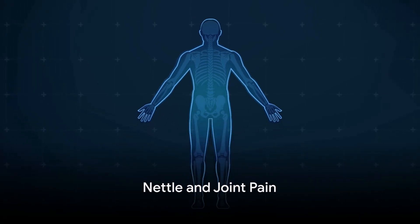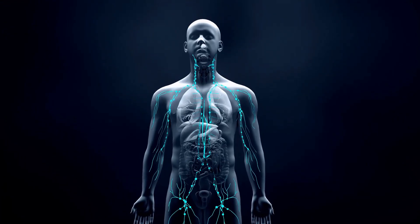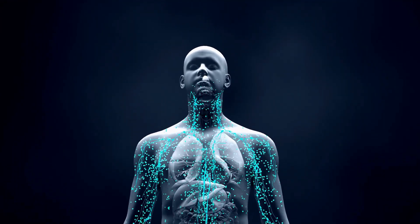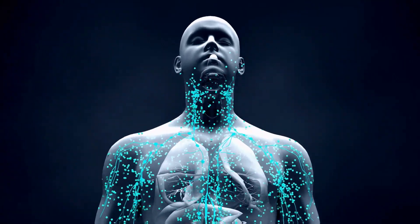Nettle's anti-inflammatory properties may also play a role in reducing joint pain associated with arthritis. It may modulate the immune response and decrease the production of inflammatory substances, potentially easing discomfort in joints.